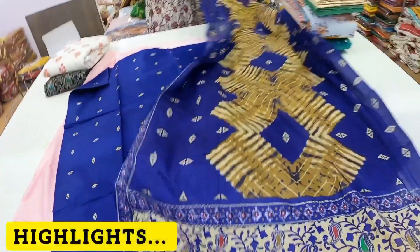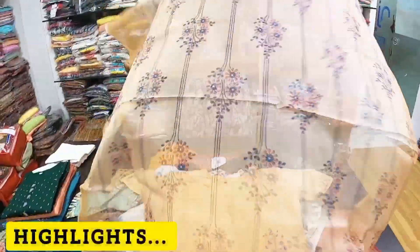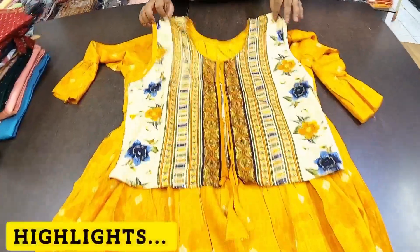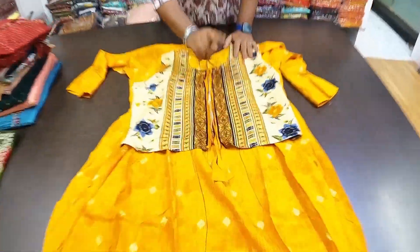You should have a good length in the dupatta — all dupatta lengths are good, there is nothing to worry about. This fabric is trending in trade; it is available in suits. In Anarkali, you can see a jacket pattern. In Rion fabric, you can get a collection of foil print.